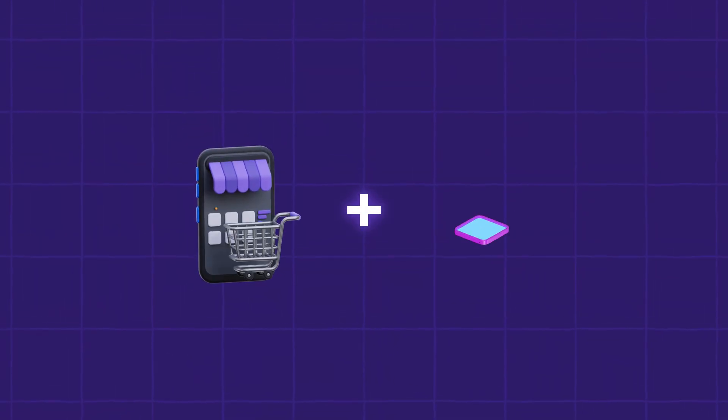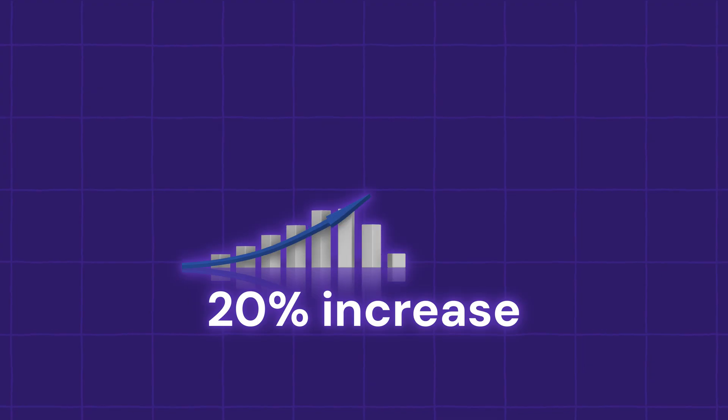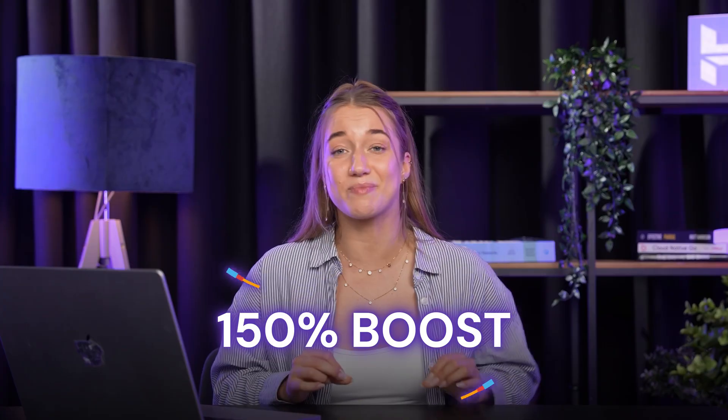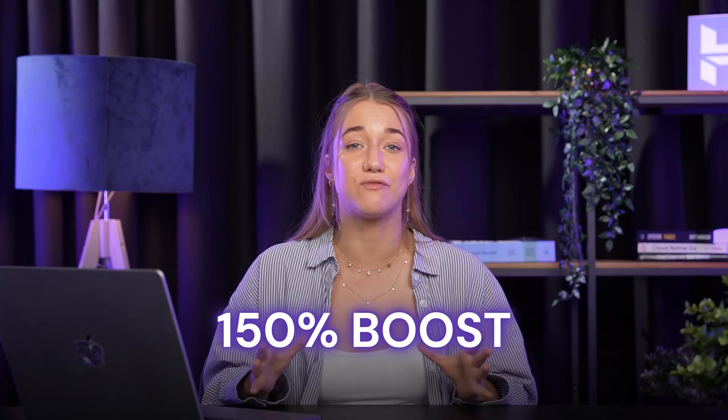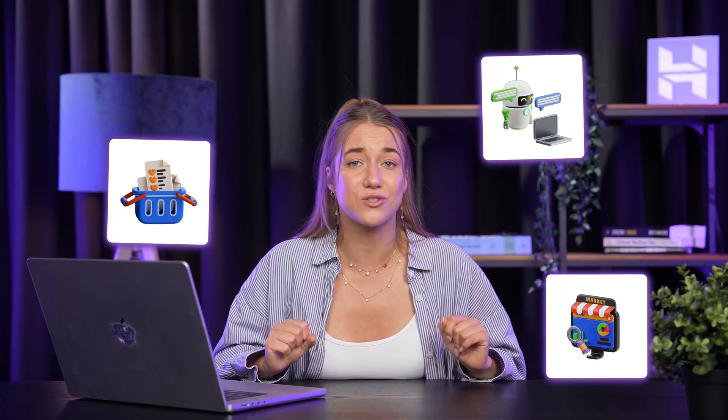Did you know that online shops that use AI tools can see an average 20% increase in conversion with features like personalized recommendations, boosting sales by up to 150%? Using AI tools can really help you automate your shop, respond to customers faster, and get better insights into your sales.